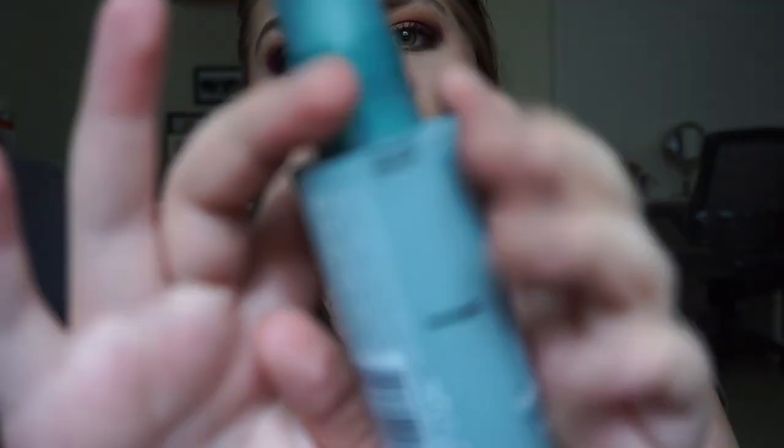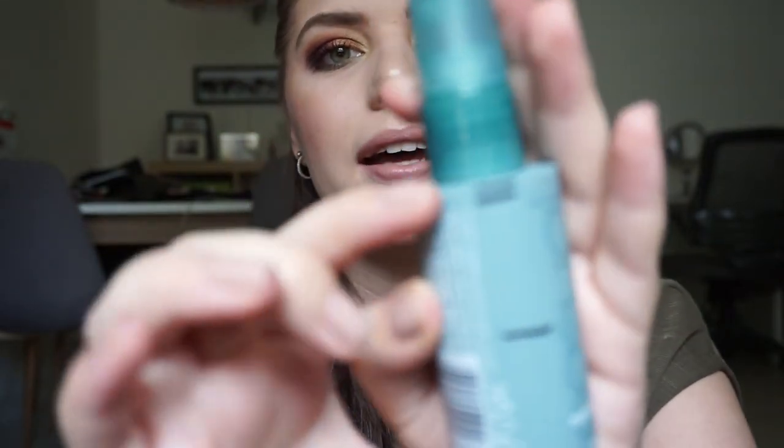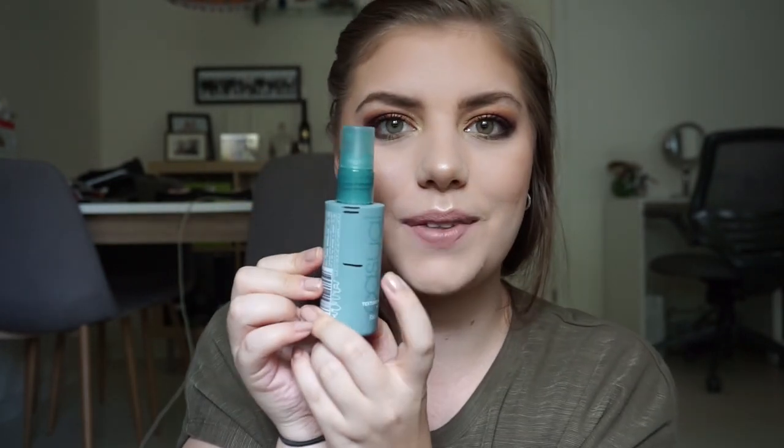Amazing progress on my Toni & Guy See Saw Texturizing Spray — I use it every time I wear my curls. This is the smaller size so it goes faster than the full size. I think I'd barely used it at the first update, and now I'm all the way down to nearly the bottom. I use this method where I mark it at its heaviest point.